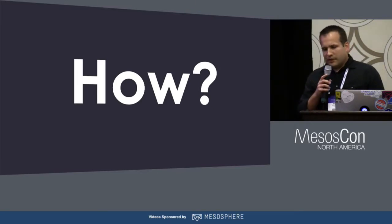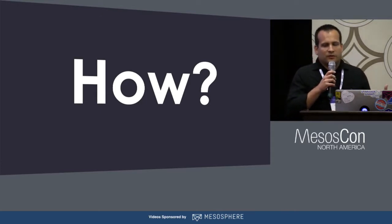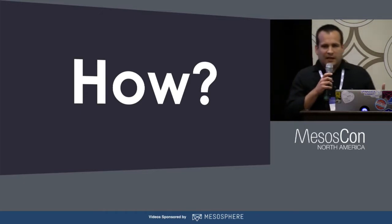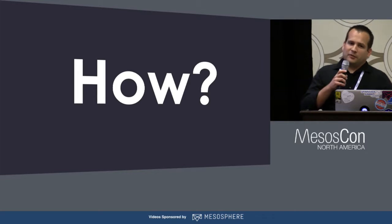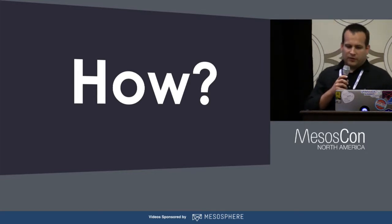So if we look at this set of requirements, we can see we're describing a system that's not exactly trivial, and the question we were faced with was: how are we actually going to put a system like this into practice? As you've probably guessed from the title of this presentation, we didn't have to build something ourselves. We were able to leverage Spinnaker.